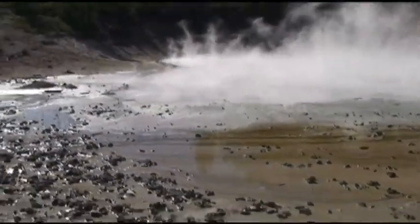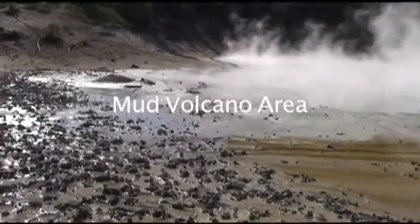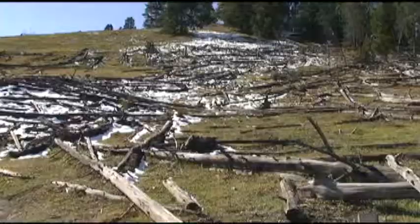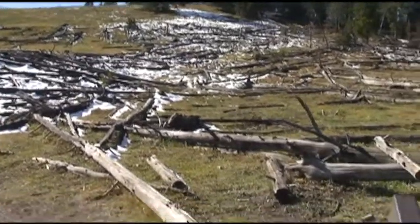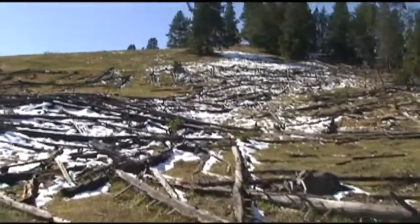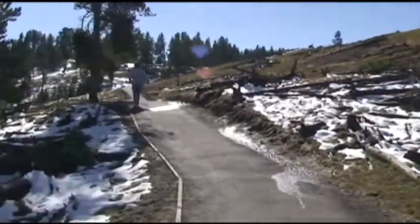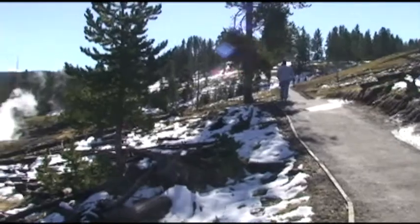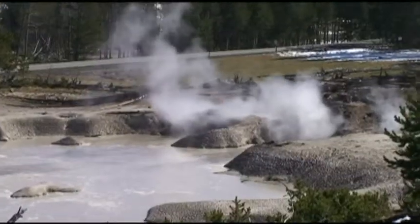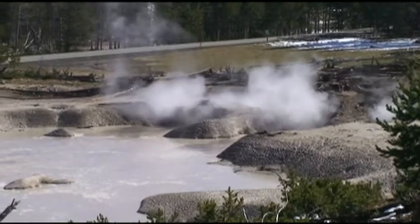The mud volcano area is very interesting and it's got a lot of boardwalk, but it's only about a mile. The mud volcano is near the spot of the greatest uplift and sinking of the volcano floor. In 1978 there was a series of small earthquakes, and it left this — this is called the cooking hillside because the temperature of the soil got to be about 200 degrees and killed the roots of the trees.